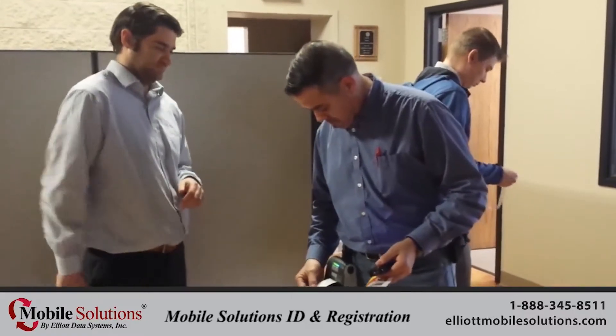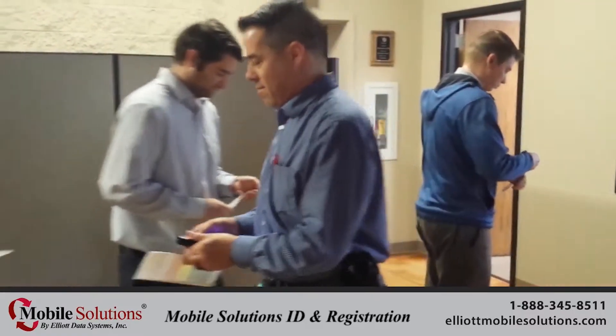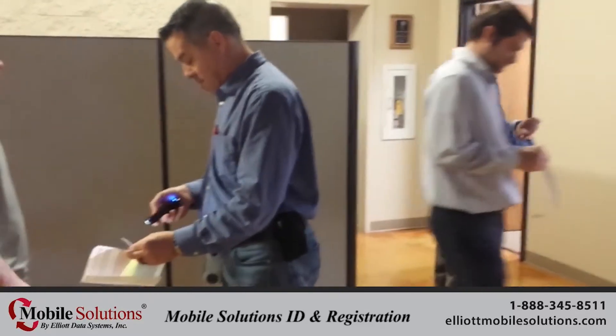The Mobile ID Spot solution uses a mobile handheld scanner to collect data from a person's driver's license and generate a QR barcode.